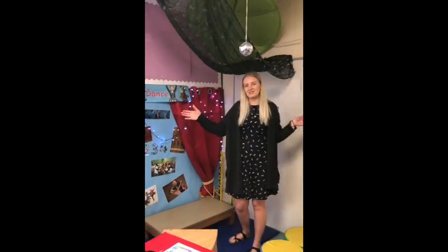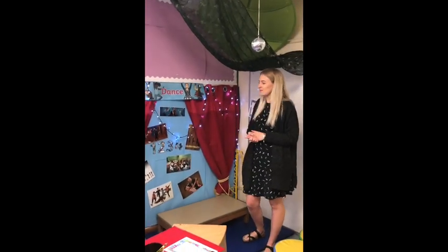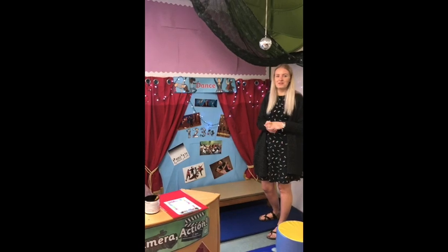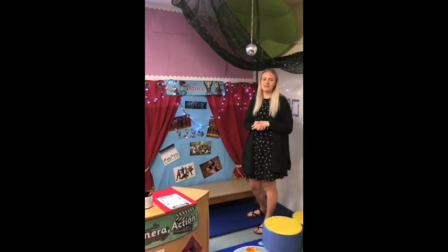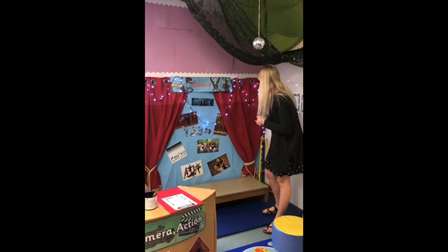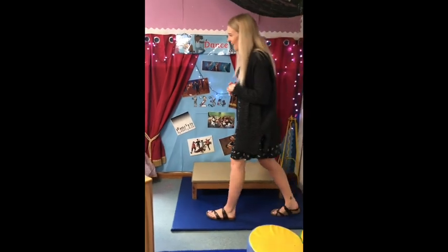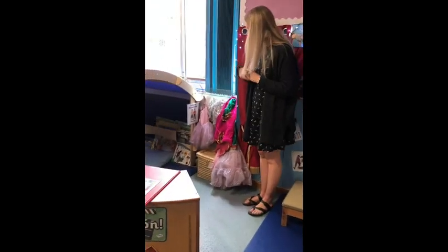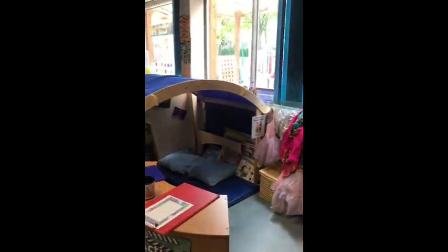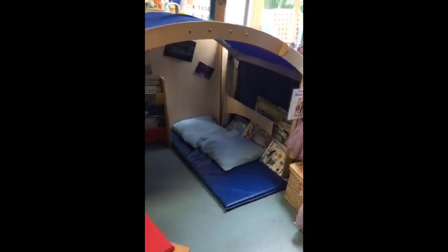This corner of our classroom is usually set up as a role play area. Currently it was our dance studio, but this area changes every two or three weeks depending on what the children would like it to be. Currently we have a stage for the children to dance on for their friends, and over in this area we've got the costume department. They choose their outfit, there are instruments for them to use, and then they go in, get changed, and come and put on a performance for their friends.